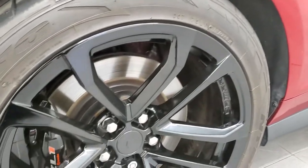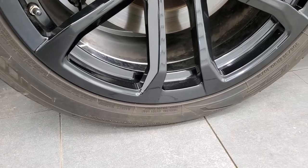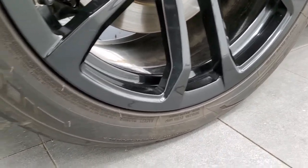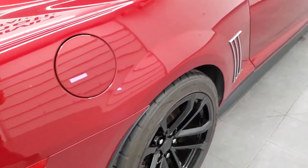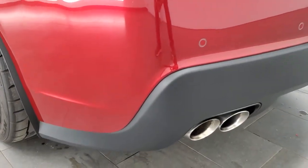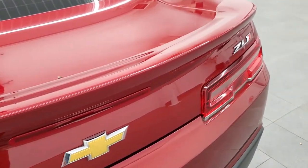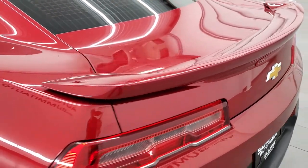This back rim is in excellent shape as well. On the back, we have Nitto NT555 G2 tires — these are actually 305-35ZR20s — with a really good amount of tread left on them. Coming around to the back of the vehicle, the rear bumper is in great shape. It does have the backup parking sensors, the chrome-tipped quad-tip dual rear exhaust, and LED tail lamps. The decklid and decklid spoiler are in excellent shape — very nice and clean, no dents or dings.